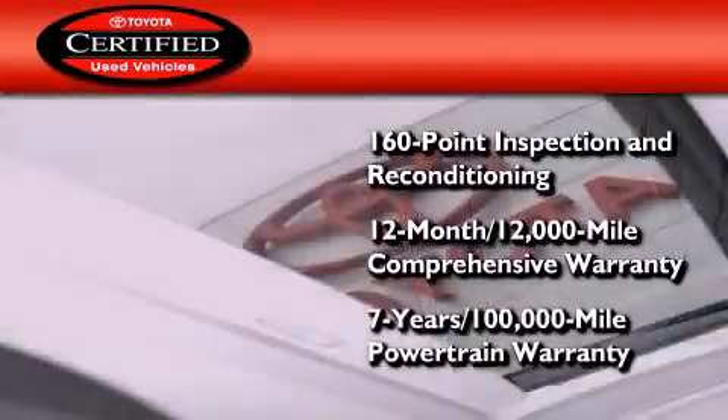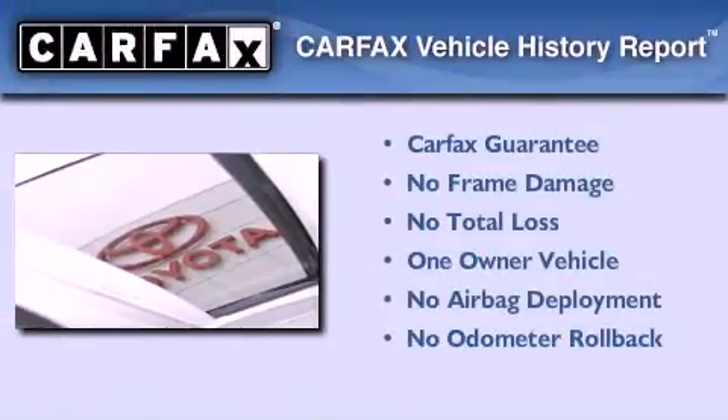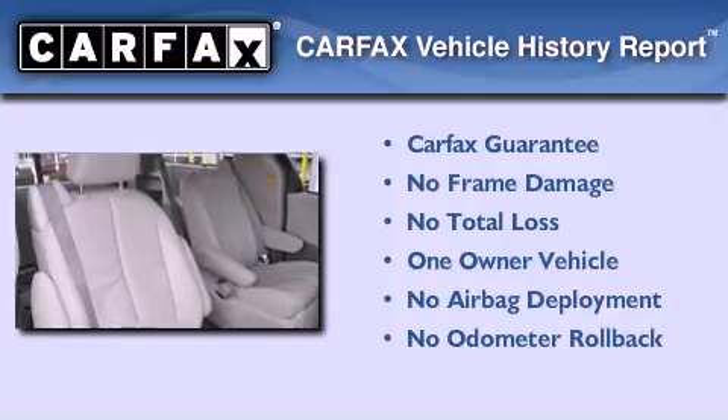100,000-mile powertrain warranty. This minivan also has had only one owner and it qualifies for the CARFAX buyback guarantee.